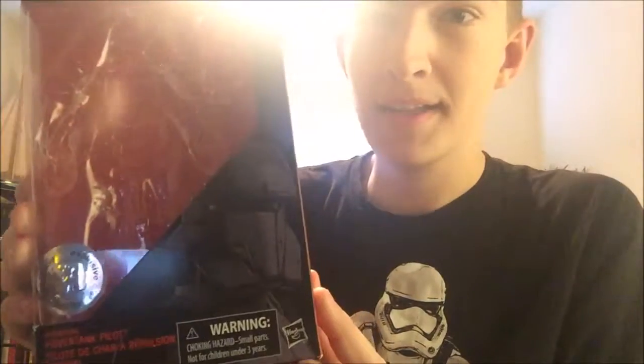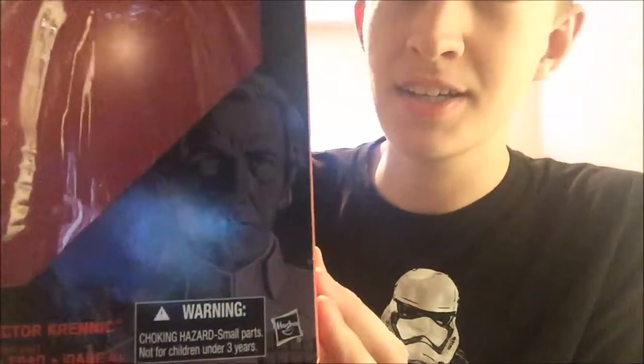A couple weeks ago I got the Hover Tank Pilot, which is already reviewed. And another one I'll be reviewing later today — Director Krennic, which I just got on Monday. His review will be up today after this one.